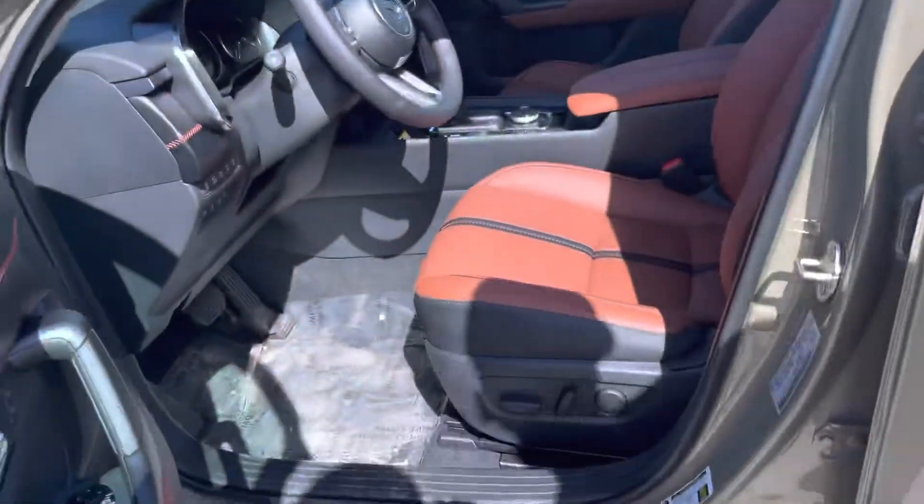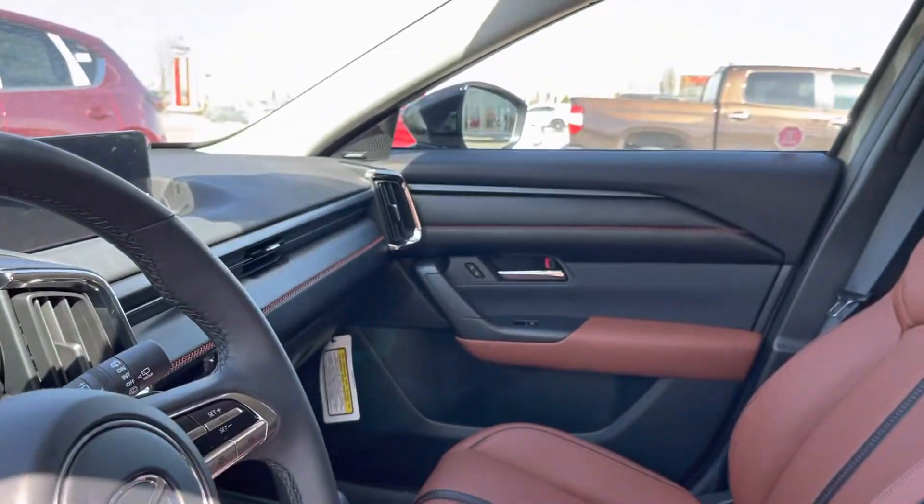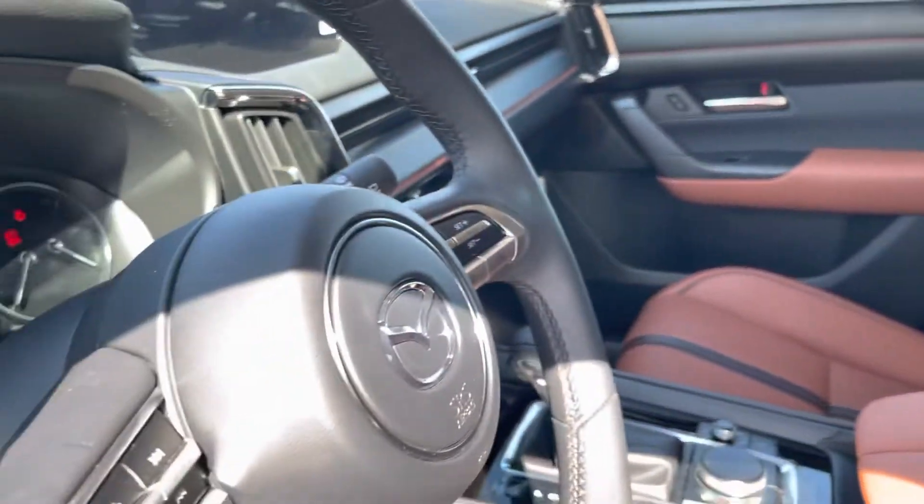Now, check this beautiful interior out. Mazda's never come out with this type of interior before — they were using older generation screens in the 2019, 2020, and 2021 models. Now, boom, as you can see, you get the terracotta interior here.